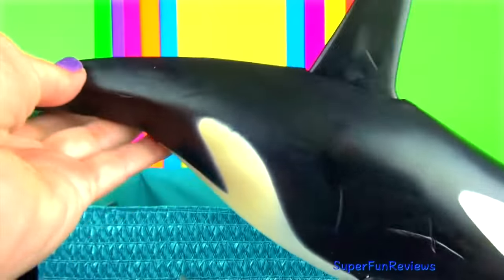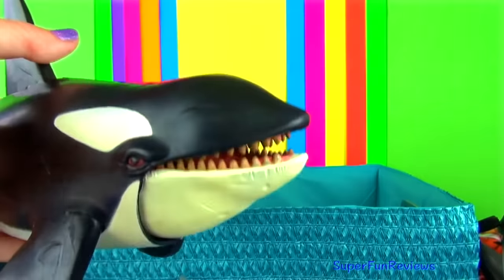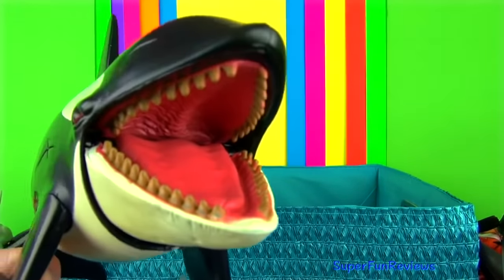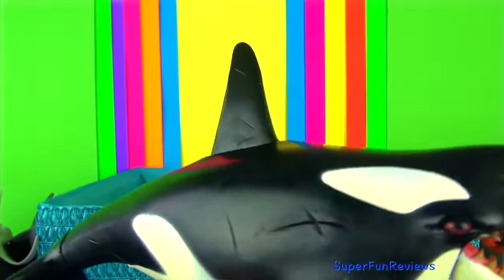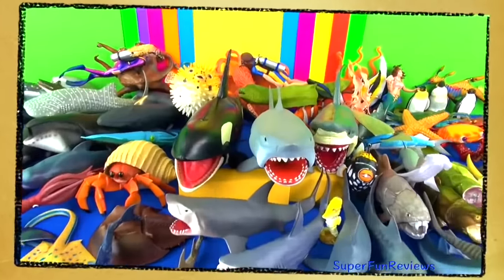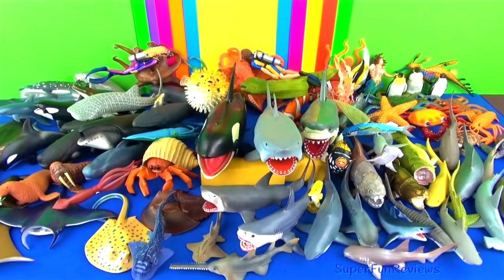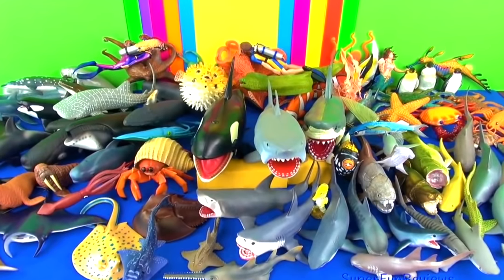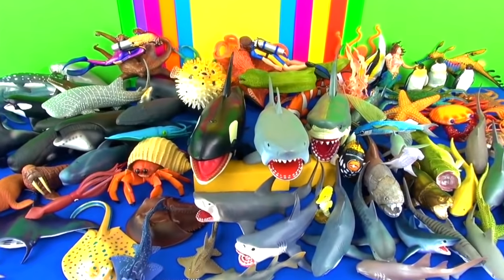The orca or killer whale. Please stay and watch another video with me. I enjoy reading your comments and replying. Thank you for watching my video. See you again soon. See you guys in my next video.